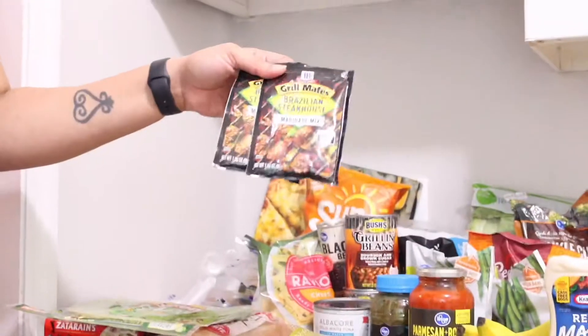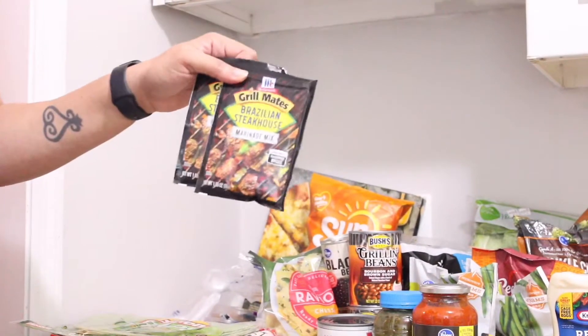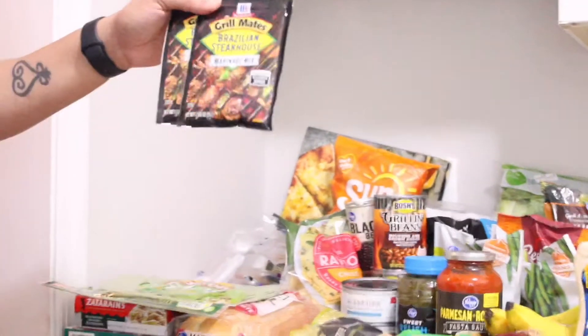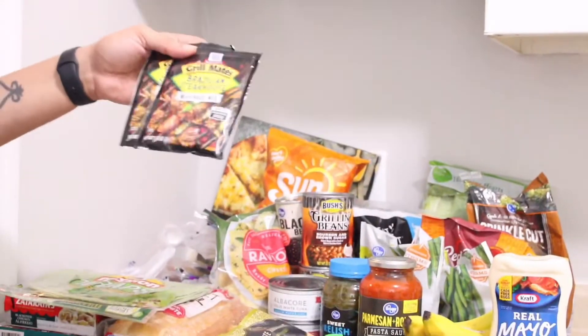I got two things of the Grill Mates Brazilian Steakhouse seasoning. I really like this seasoning — you can put it on beef, chicken, or shrimp, but I can only find it at Kroger. I've never been able to find it at Walmart or anywhere else.